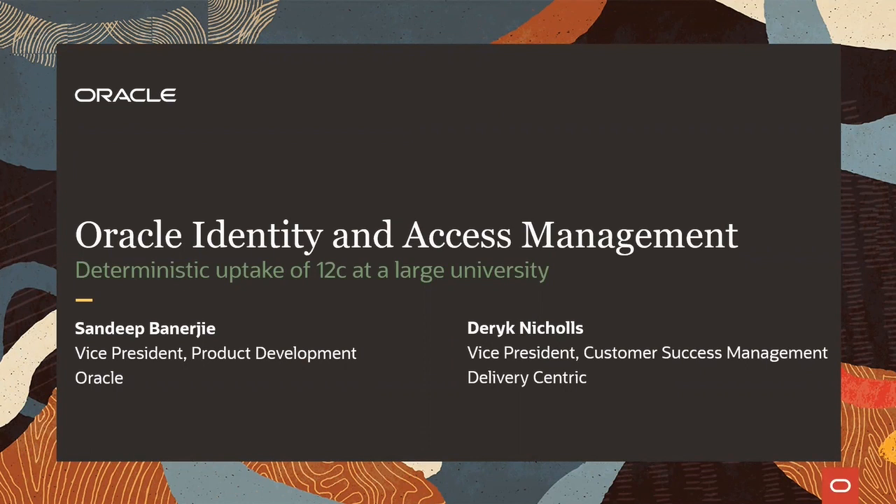They were using Oracle Identity Manager 11G since 2017 and decided to uptake Oracle IAM 12C for functionality and supportability benefits. They needed the upgrade to be deterministic, with minimum disruption to their existing IT services.